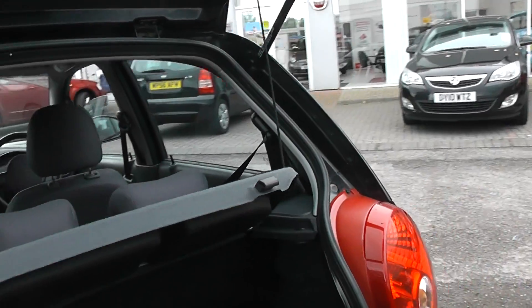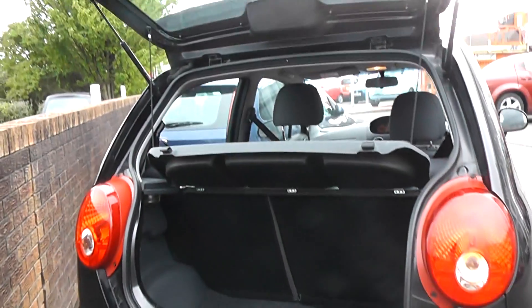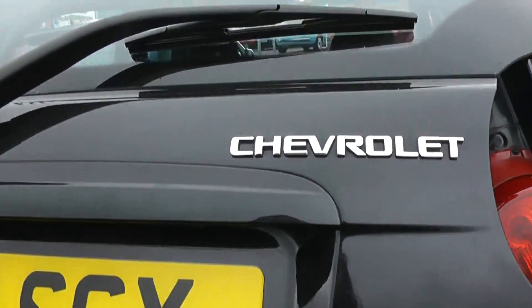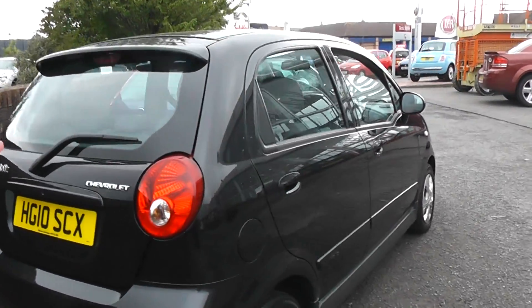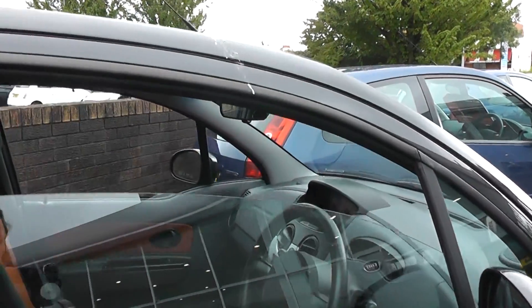Coming around now and looking into the boot of the car, you can see the car has a spacious boot for a small car. Coming around now and looking into the interior of the car, the car comes with remote central locking.